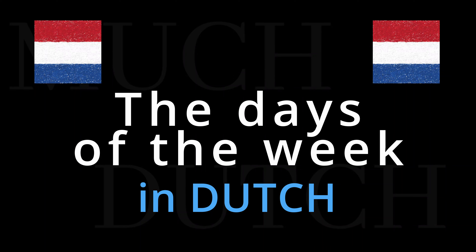Hello, this is Hans, the Dutch guy with Much Dutch, and this time we will see how to pronounce in a regular Dutch accent the days of the week. We will run through all of them once, and then each day individually.